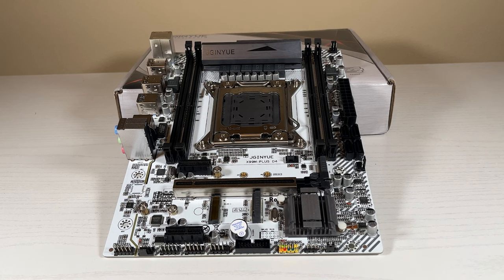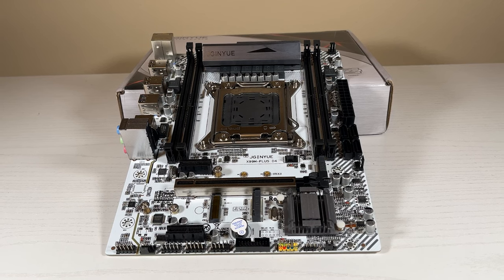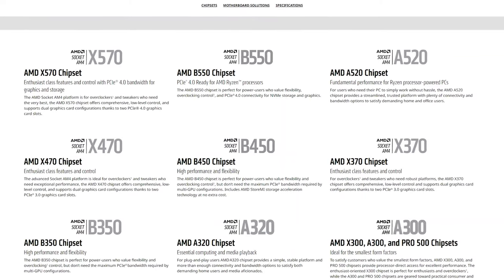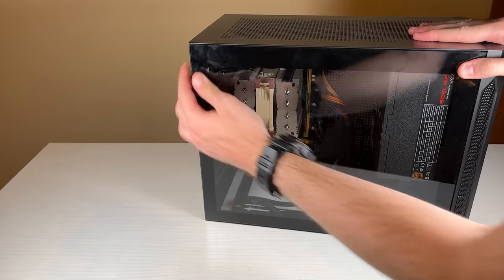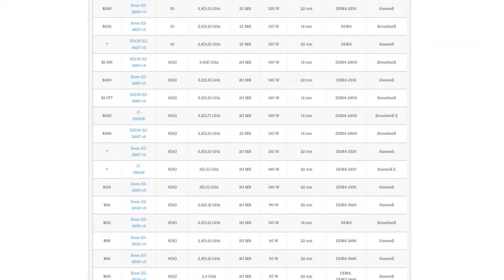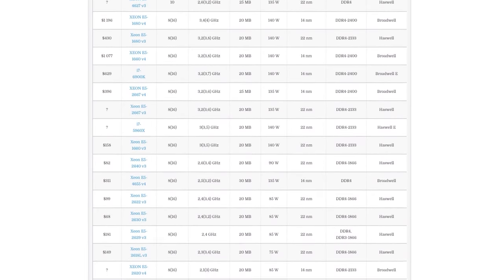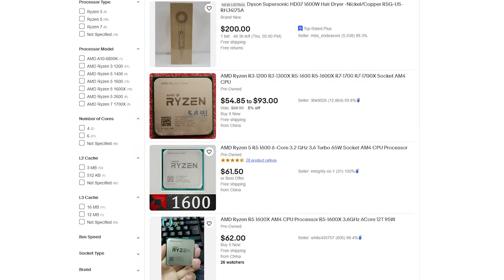The X99 platform has no upgradability at all, plus there are other options you could buy which will offer better long-term support and can come around the same price — I'm looking at you, AM4. Alternatively, if you want to create a NAS or a server for your home, the X99 is a great platform to do so. Besides that niche use case, I would definitely try to stay away from this processor lineup no matter how low the price is, and look over to the R5 1600, which has an ever-dropping price on the used market.